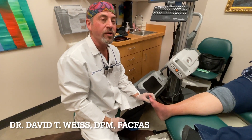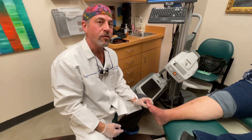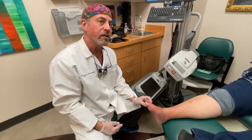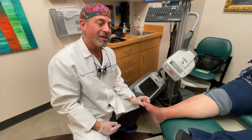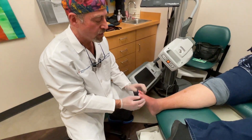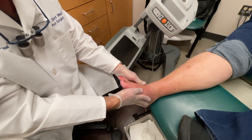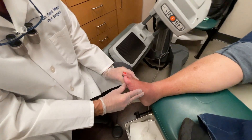Hi, Dr. David Weiss, and we have a follow-up of the patient we did the Charcot foot injection on. It's been about two weeks since we've seen her, and I'm happy to tell you that this is quite impressive. The warmth from the Charcot foot has gone down significantly, and the redness has gone down.